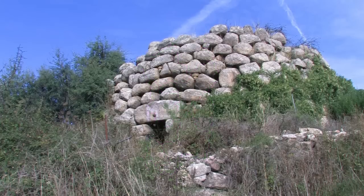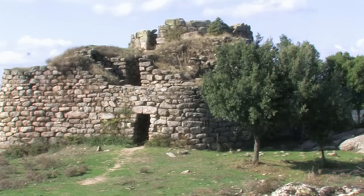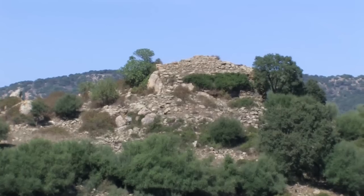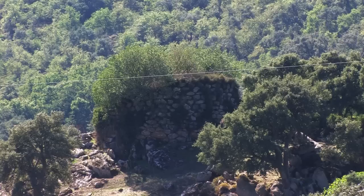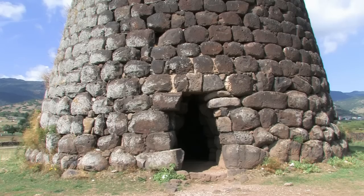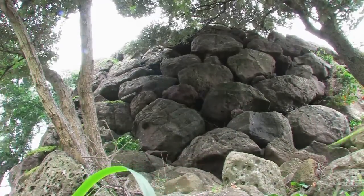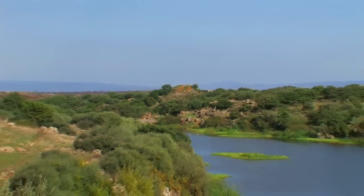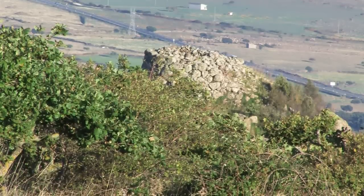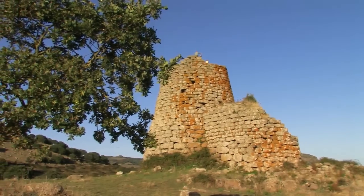Stone buildings and towers standing, dating back to the second millennium before Christ, the Bronze Age. These monuments, made of cyclopean stones, are called nuragas, and they are part of the nuragic culture. A typical nurag is situated in a panoramic spot and has the shape of a truncated conical tower. Come and join us in this movie and start to explore this fascinating prehistoric culture.